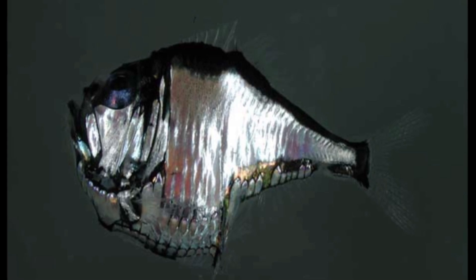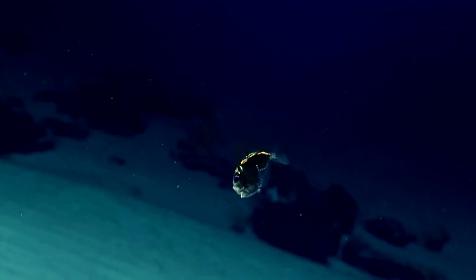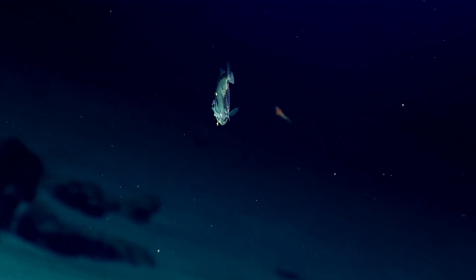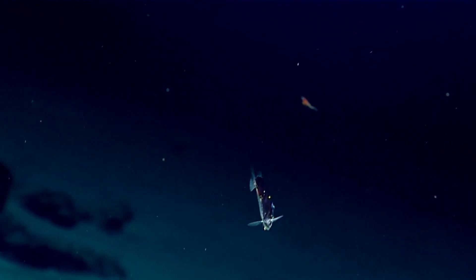Deep-sea hatchetfish have light-producing organs called bioluminescent photophores in rows on their underside. These organs shine a pale blue light that matches the daylight filtering down from above, hiding them from predators looking up from below. This is called counter-illumination.